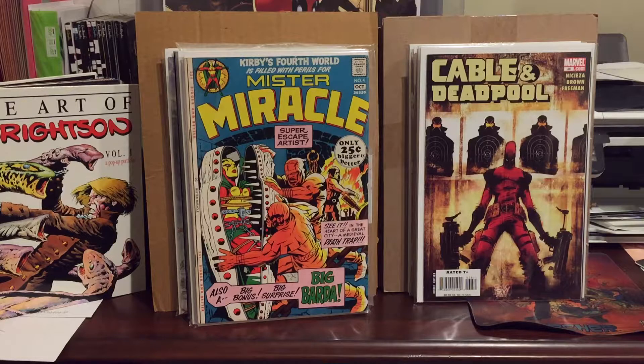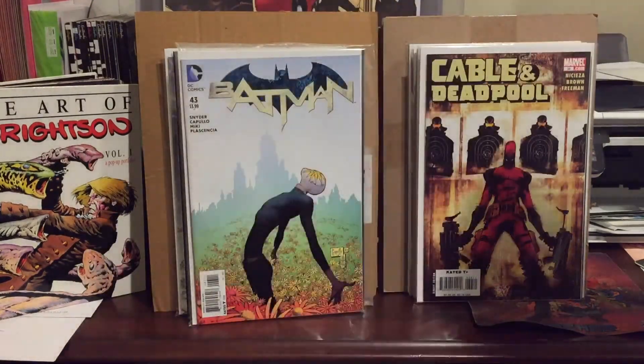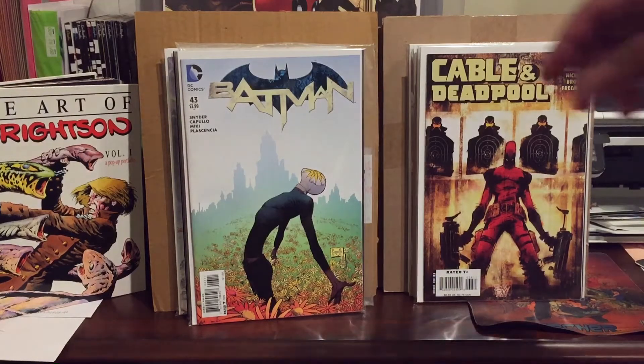Let's start it off — this is Mr. Miracle number four, first appearance of Big Barda. I found this in Alhambra; there was a store over there with a half-off bin and I pulled this out for six bucks. About fine condition. I also pulled Batman 43 — I have two copies of this; I'm not sure which one I paid a dollar for and which one I paid cover, so let's just say I paid cover for this one — first appearance of Mr. Bloom.